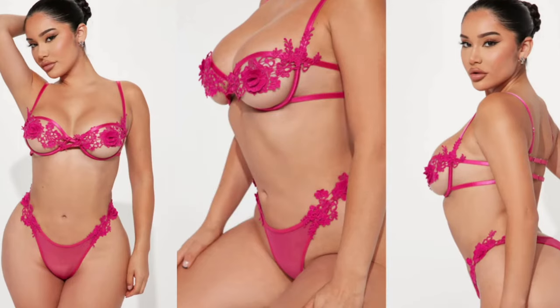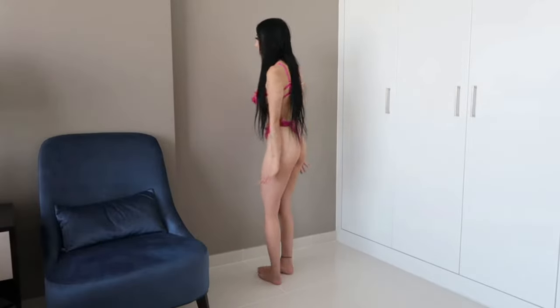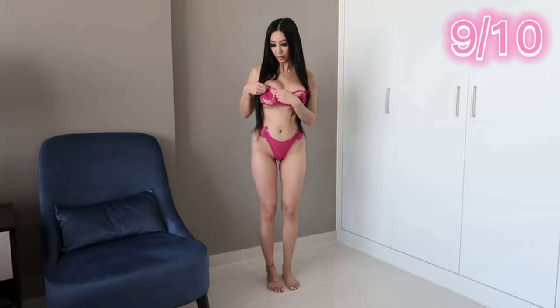I have one more set to try on — it's a hot pink one, not usually my typical color. This one is called 'Woke Up in Love' in fuchsia. I'm obsessed with it — I love the color, the design, the little roses and flowers. It's so pretty. I'm going to give this a nine; maybe I should have got it a little bit bigger, but I love it.